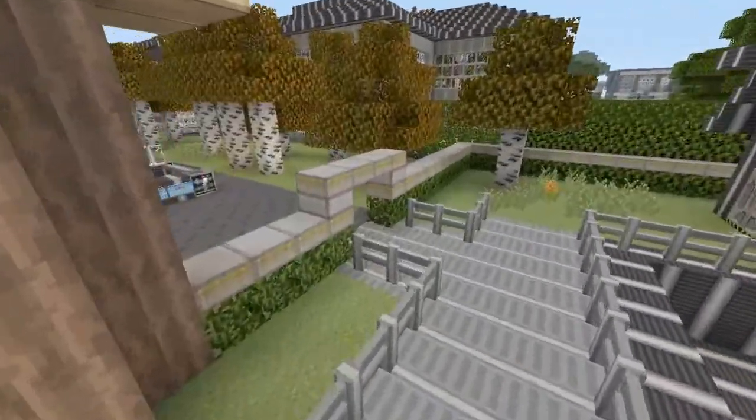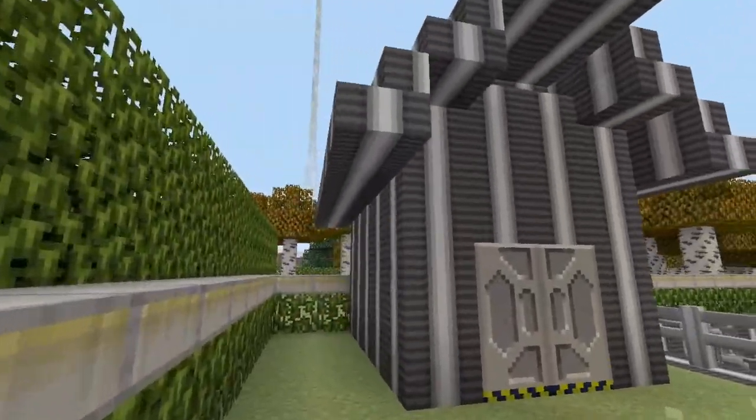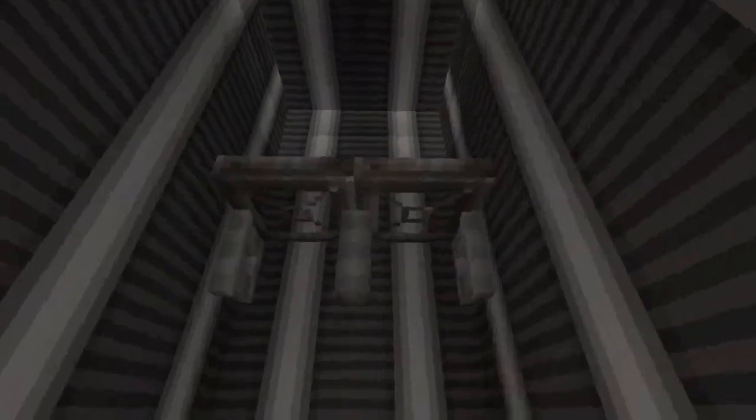And then we have a completely birch wood shed, which looks really ugly. But we'll go inside it — there's some shelving.